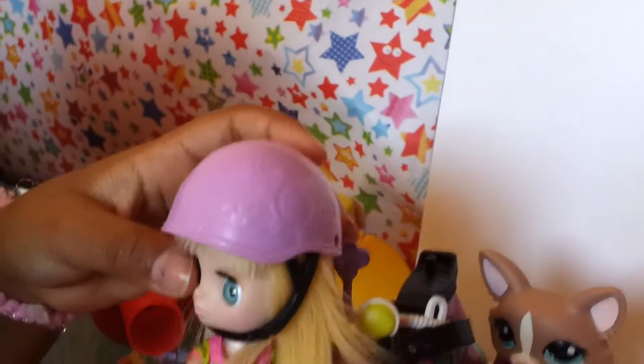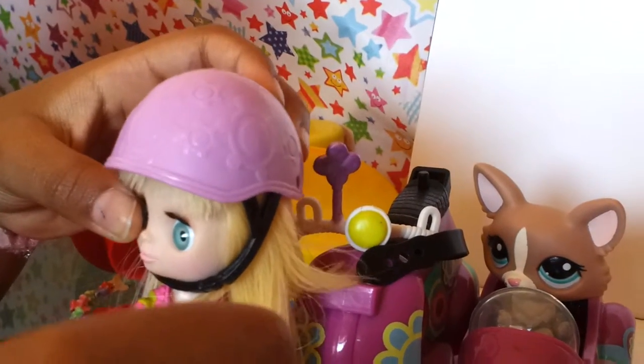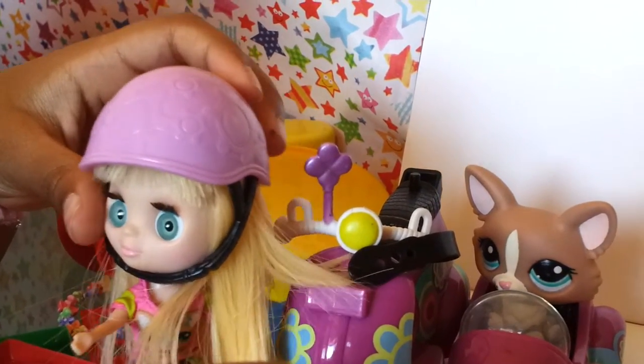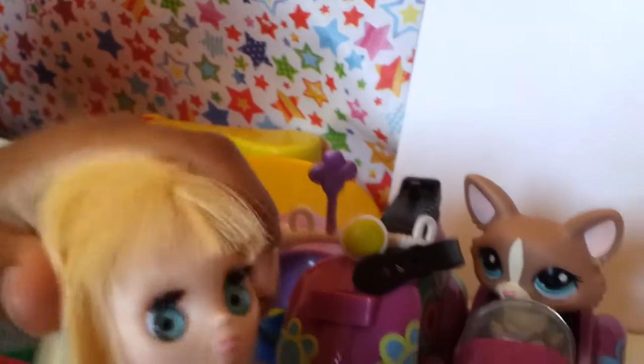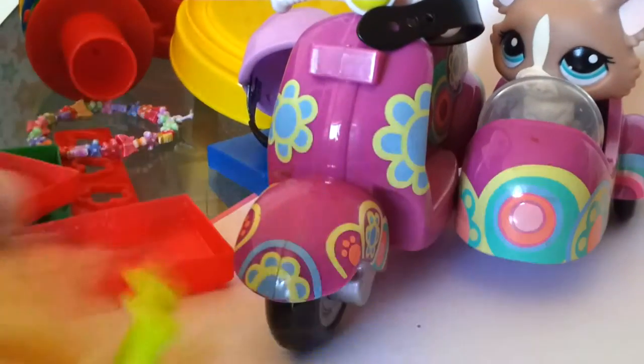Oh Sonara, today I lost my shoes. What am I going to do? Don't worry, first we'll take off your helmet and I'll comb your hair and then we'll find you new shoes, okay?